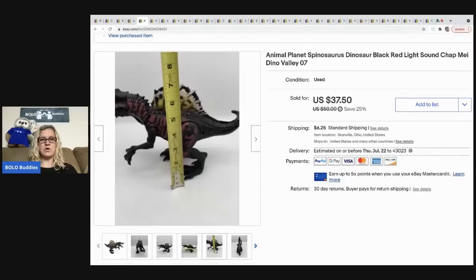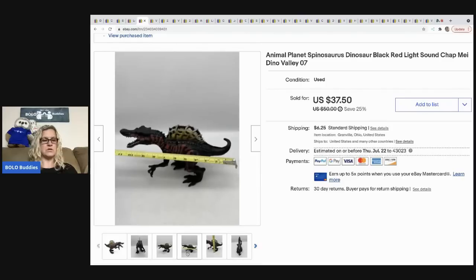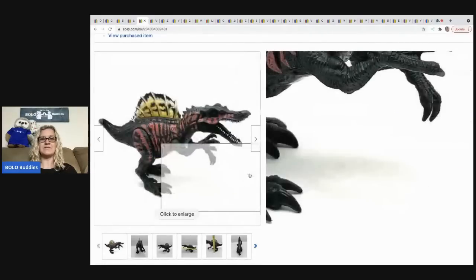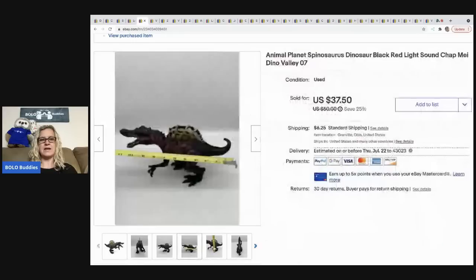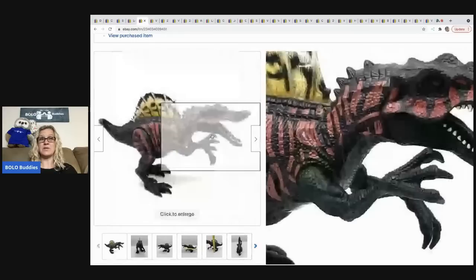The next item my husband picked up at a garage sale and he paid a dollar for it. I told him if you're at garage sales, look for dinosaurs — and he found this guy. It sold super fast for a best offer of 30 dollars, the buyer was all in for 36.25. Definitely a bolo item that did really well.